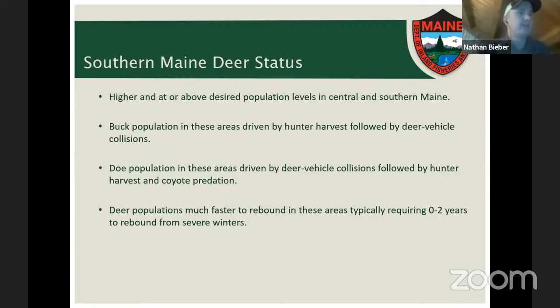In southern Maine, deer populations are much higher and either at or above desired levels in most areas. The buck population is controlled mostly by hunter harvest, followed by deer-vehicle collisions. The doe population is driven more by deer-vehicle collisions, followed by hunter harvest and coyote predation. In these areas, deer populations rebound very quickly — after severe winters or a high harvest year, populations may return to previous levels in as little as zero to two years.